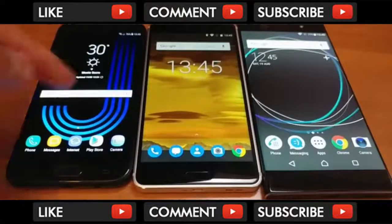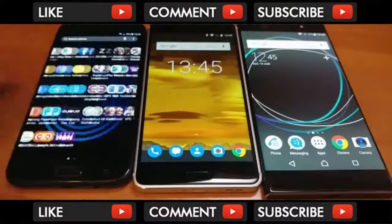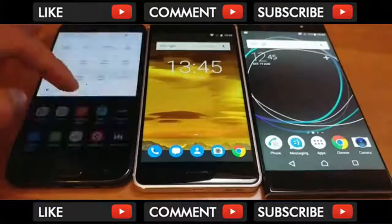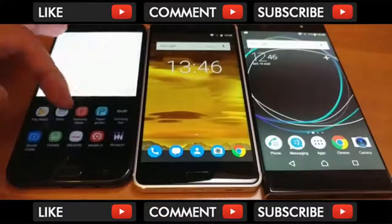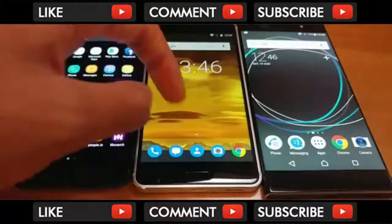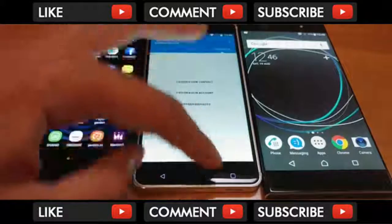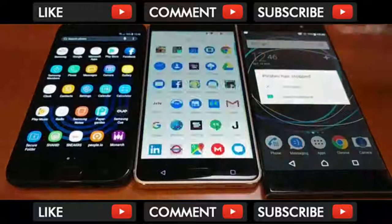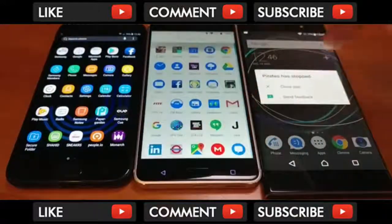It doesn't look quite as good as what you're getting with the J7 Pro in terms of the OLED technology here. I'll just bump down the brightness because it's very bright. The Nokia screen is quite decent, but it could have been better I think. Hopefully they'll make OLED for the Nokia 8, which I think has just been announced.